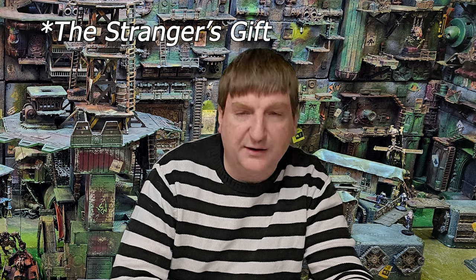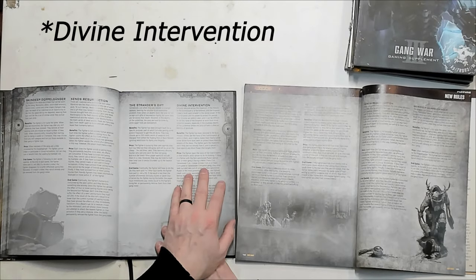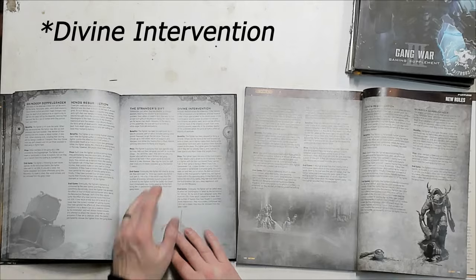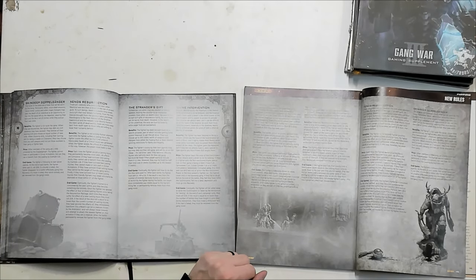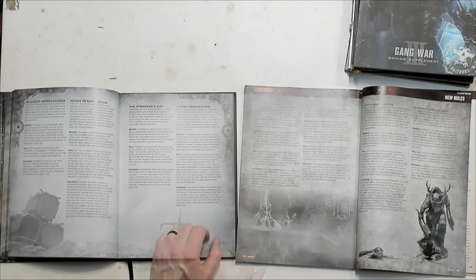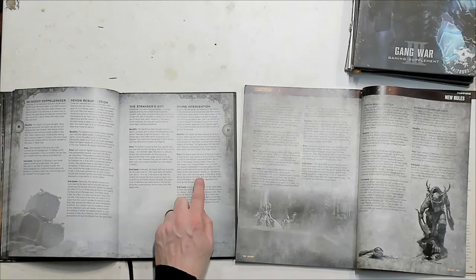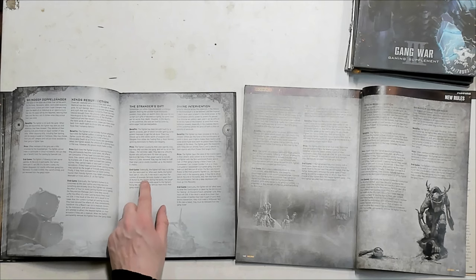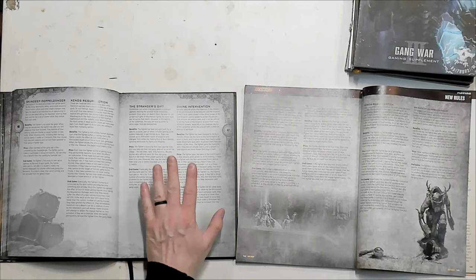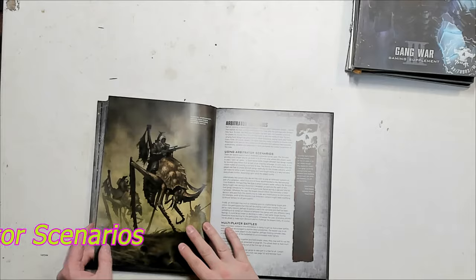The Stranger's Gift creates a new bounty hunter for the gang to hire — like a saint who has heard the voice of the God-Emperor and is driven to do his bidding. Divine Intervention feels more like a Cawdor thing, but the Stranger's Gift could work well for anybody. These are two good additions to the Resurrection Packages.